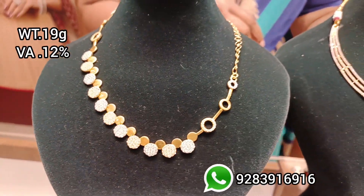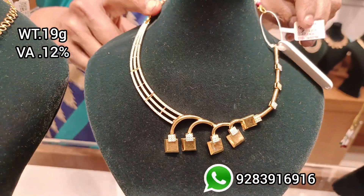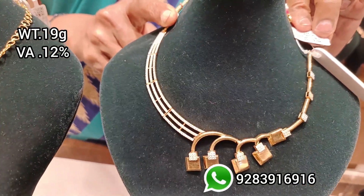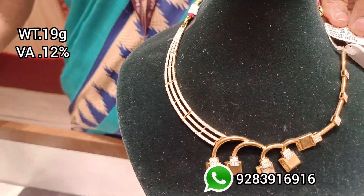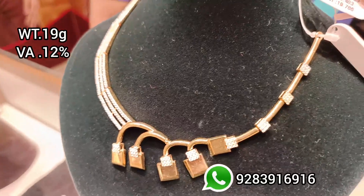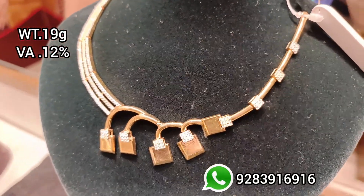You can also use diamond jewelry. This jewelry is very durable and it has a casting model, so it is very fine and strong. If you have a gram weight, you can use 19 grams.